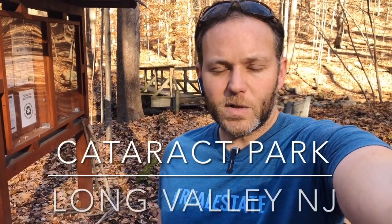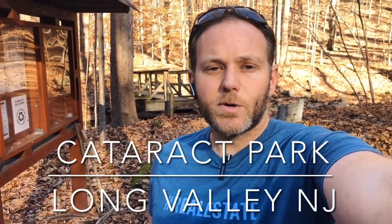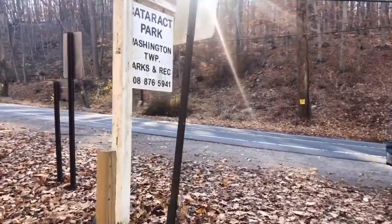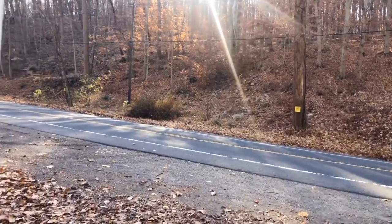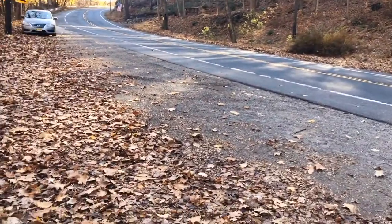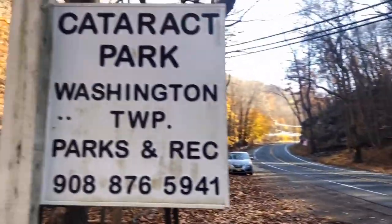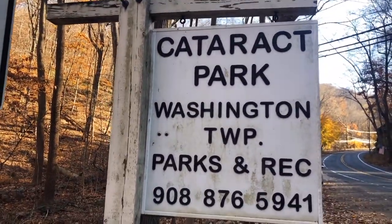Hi everybody, Dave Blinder from EXP Realty. Here we're going for a hike at Cataract Park in Long Valley, New Jersey. To reach Cataract Park, I take Route 46 to Nogwright Road, to Flocktown Road, to Schooley's Mountain Road. There's enough area to pull several cars off the road here in front of Cataract Park on Schooley's Mountain Road, and you can see the signage from Washington Township.